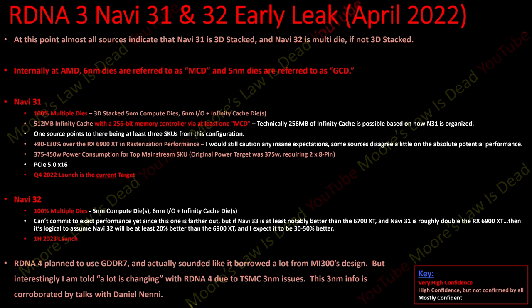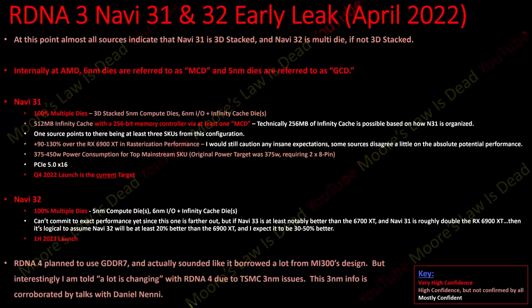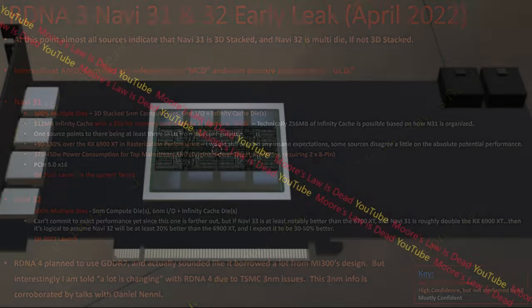An interesting tidbit: RDNA4 is planning to use GDDR7, or at least it was as of a month ago. But some things are changing based on TSMC's three-nanometer issues, corroborated by Daniel Nenni, the founder of SemiWiki.com. RDNA4 is probably not as big a performance increase as RDNA3 over RDNA2, but it's not a small 50% bump either — it's another big increase, probably using GDDR7, and it seems to borrow a lot from more elaborate designs like MI300.